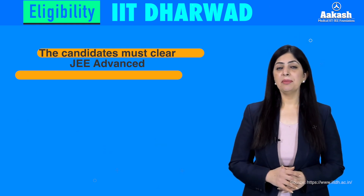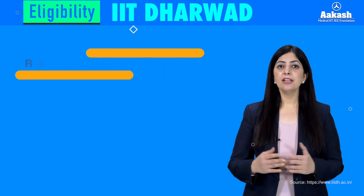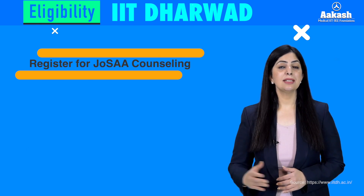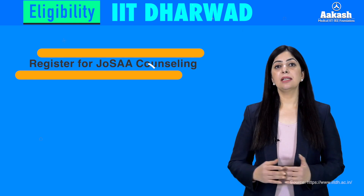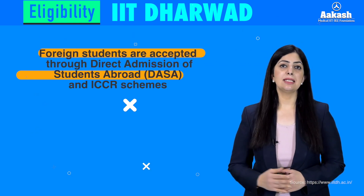Foreign nationals need not clear JEE Main — they can directly register for JEE Advanced. Thereafter, candidates register for JOSAA counseling based on marks secured in JEE Advanced, verify their documents, and pay the required fees. For foreign nationals, acceptance is through the DASA and ICCR schemes.